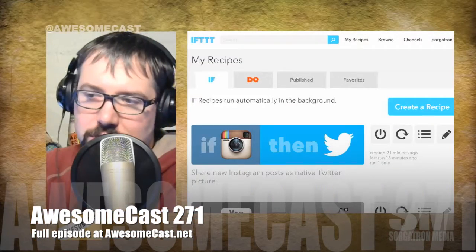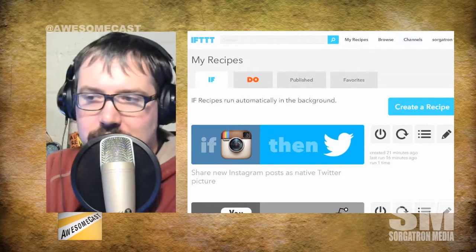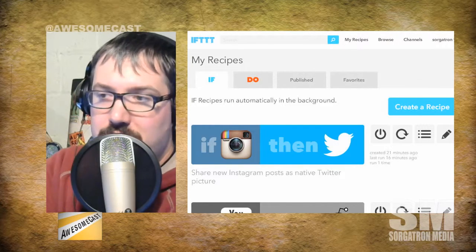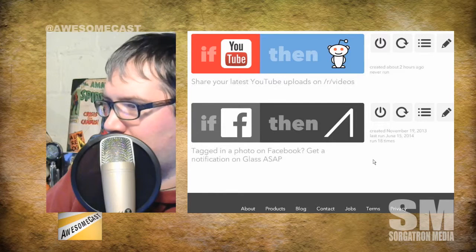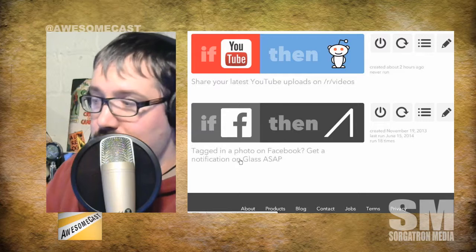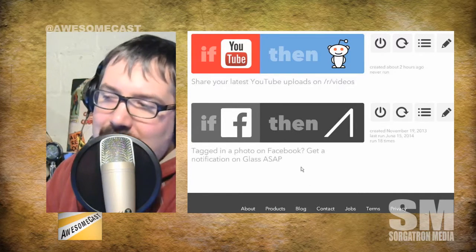If you want to check it out, it's ifttt.com. The whole 'if this then that' concept sets things up as recipes. I first experimented with this a tiny bit because it was a way to get Google Glass to do a little bit more than what the capabilities of whatever apps were released for it. I had one recipe where if I got tagged in a photo on Facebook, I'd get a notification from Glass right away.